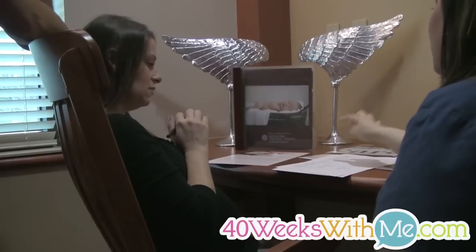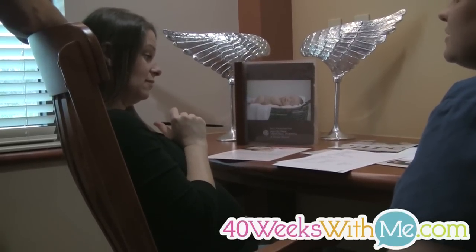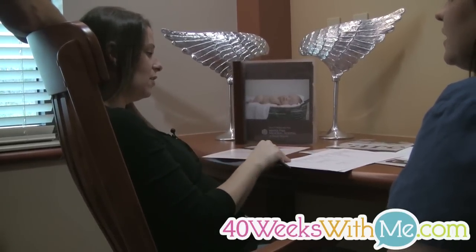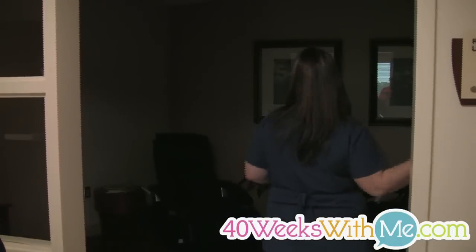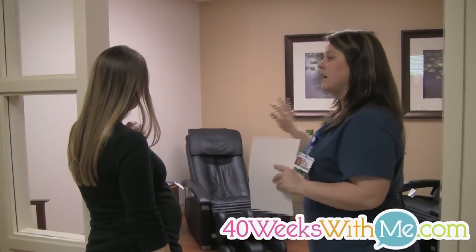I just need to know what your favorite type of flower is, because the nurses like to know all the different things about you so we can make this a great experience for you. You're also welcome to come down here and get a massage in the massage chairs, and you can actually bring the baby down here with you if you want.